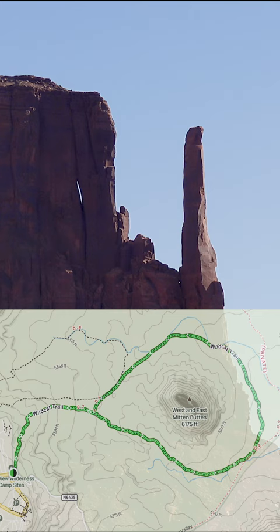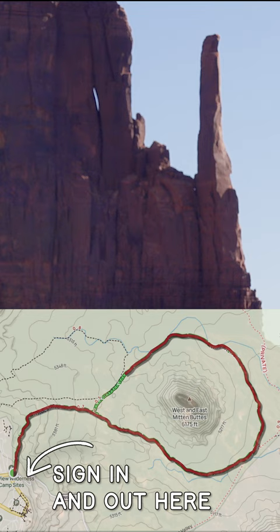If you want to get a closer look, there is one 4-mile trail, the Wildcat Trail, which descends down 900 feet into the valley and clockwise around the West Mitten.